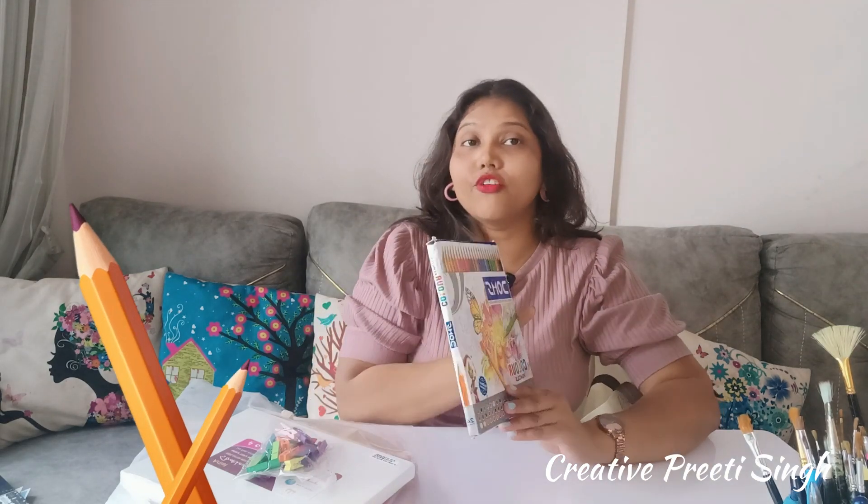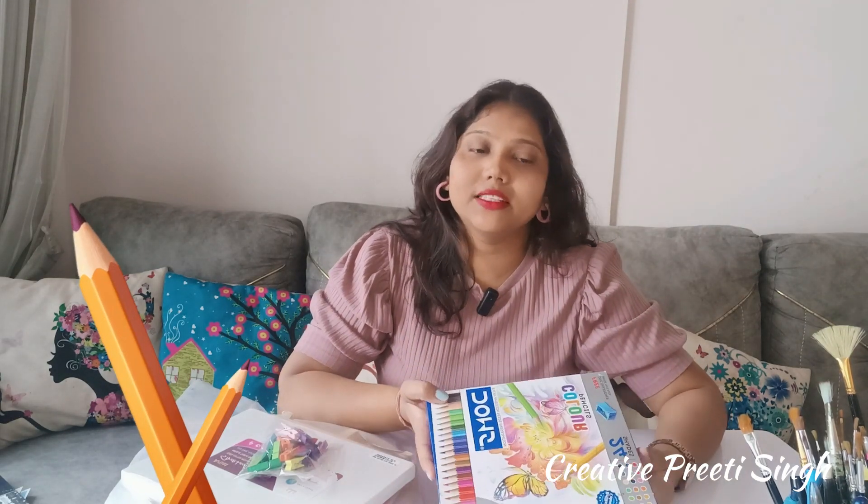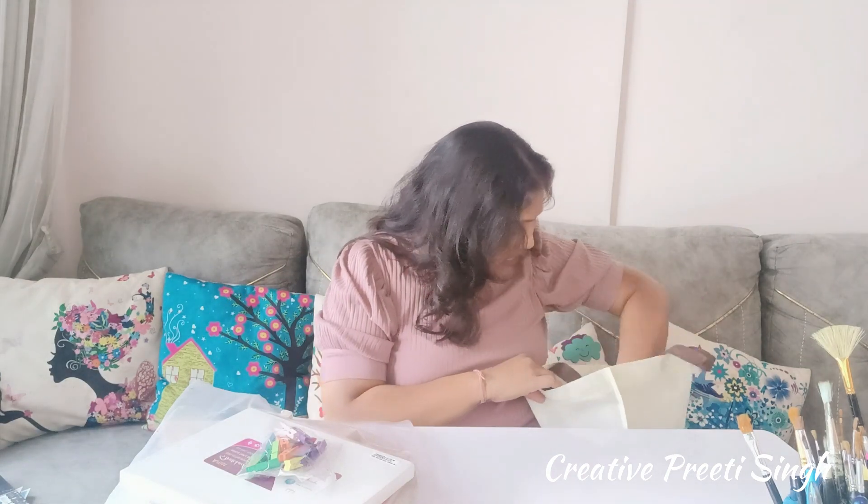Now I am going to show you Dom's pencil colors — there are 24 shades. I have never tried pencil colors before, but now I will because I want to show variety. So I have purchased these.